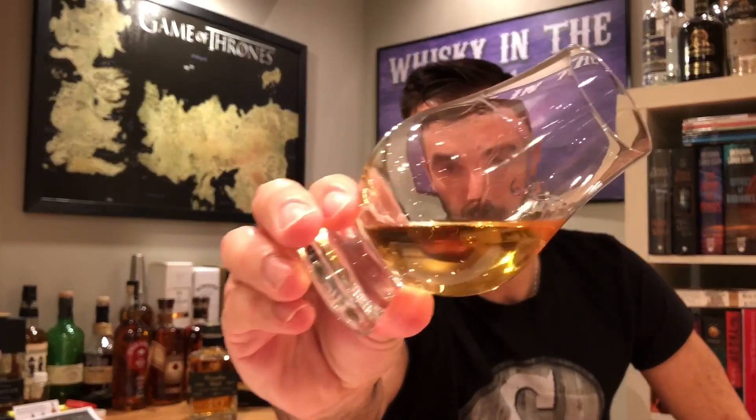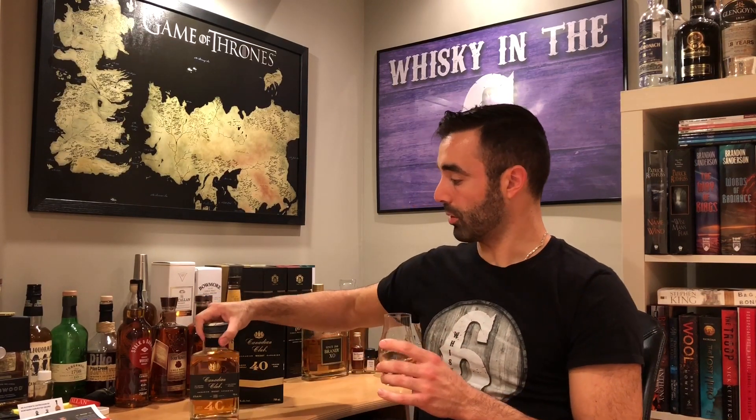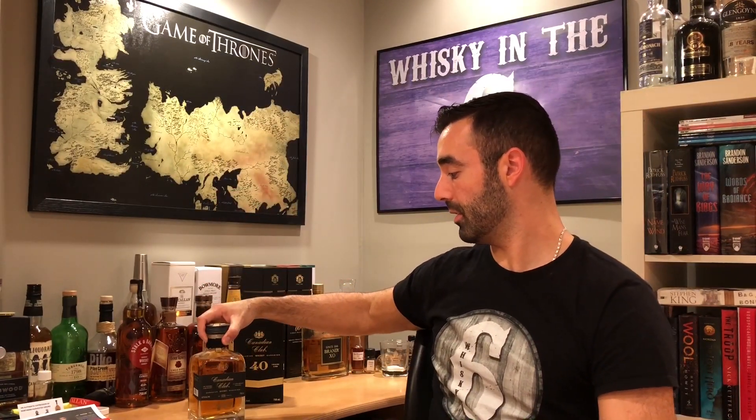Really, really nice legs on this glass — thick legs. It's been sitting for at least a half hour in the glass; I poured it a while ago and just broke the seal on the bottle. It's starting to open up. You're really going to want to take your time with this one — pour it, let it sit for a half hour before you even start to nose it, then go at it, nose it, taste it, drink it slowly.